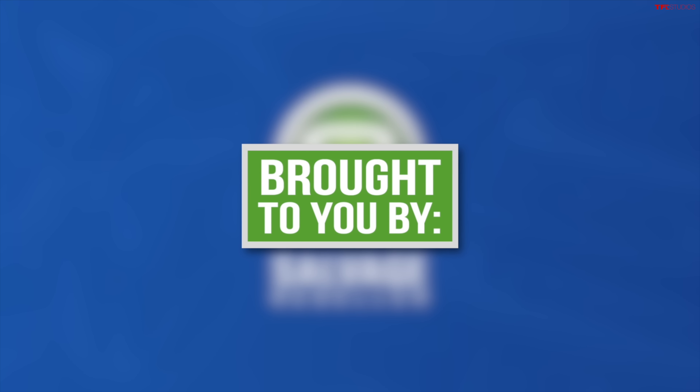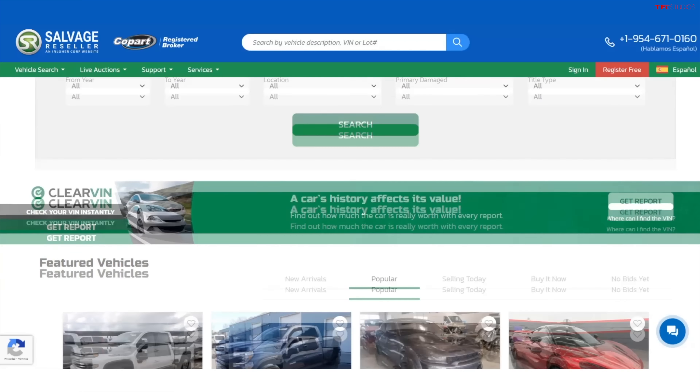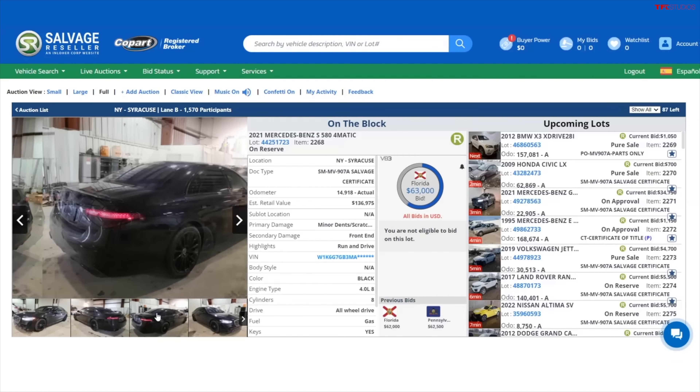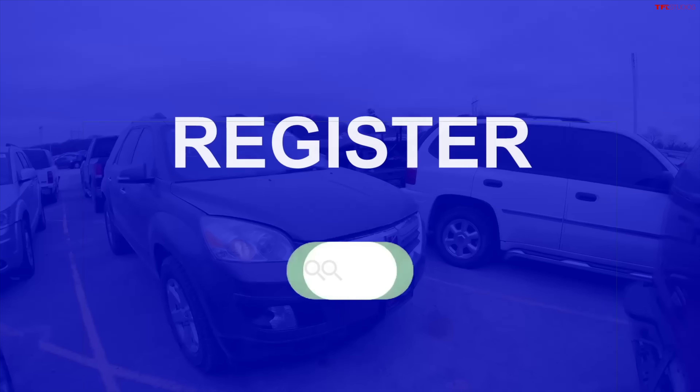Today's video is brought to you by salvagereseller.com. This website allows you to bid live on online salvage auto auctions without a dealer's license. You can register for free or use the 20% off coupon in the description below. Go find your salvage car gem now.